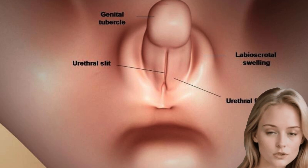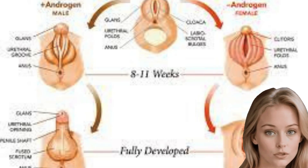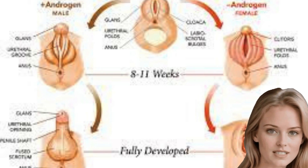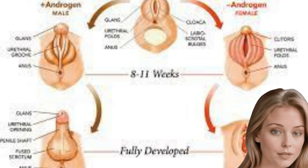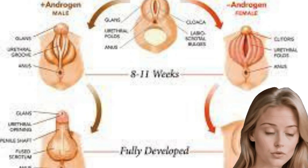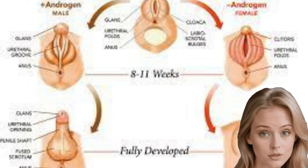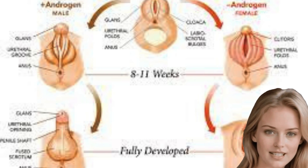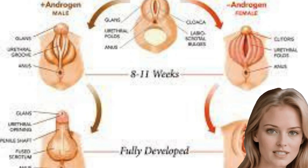In females, uncertain genitalia could present itself as: a larger than normal clitoris that resembles a tiny penis, a urethral opening in an abnormal spot, fused labia or labia that resemble a scrotum, or a pocket of tissue inside the labia that could be mistaken for testicles. In males, uncertain genitalia could present itself as the following.